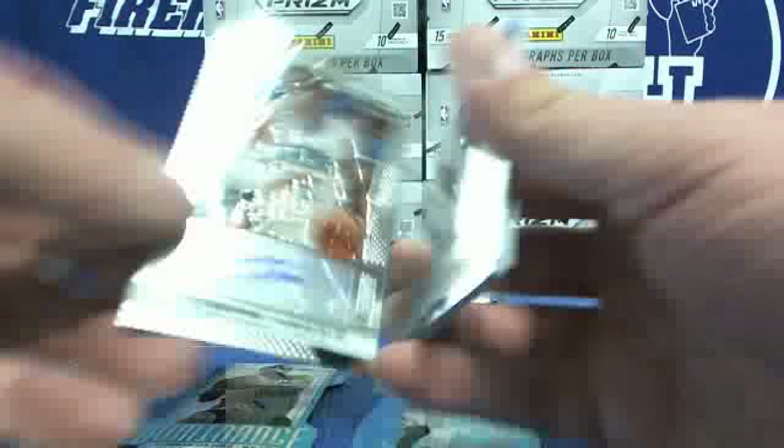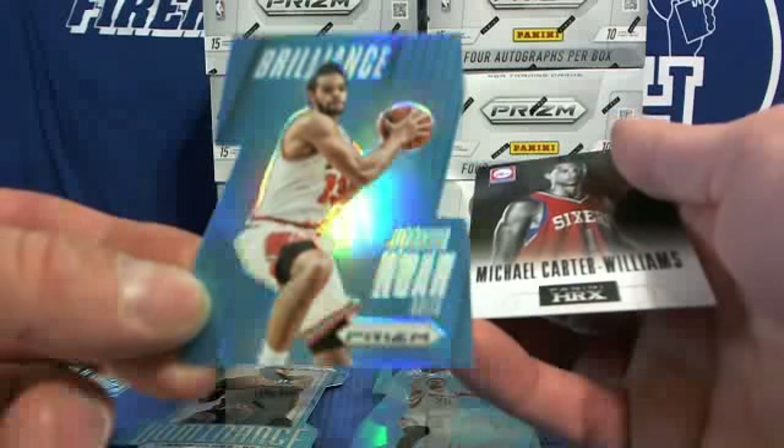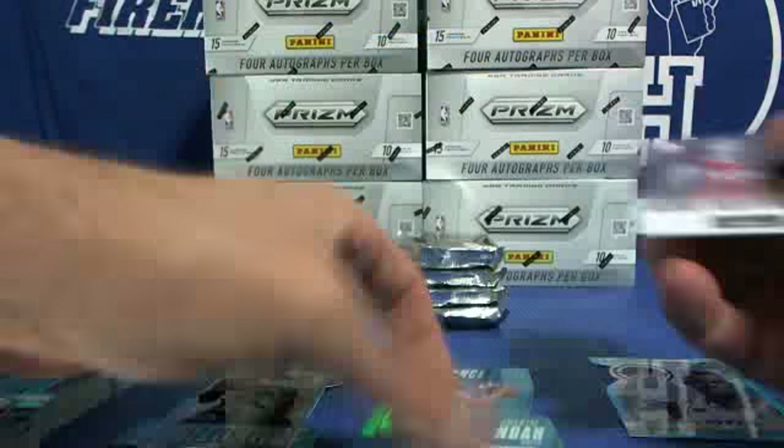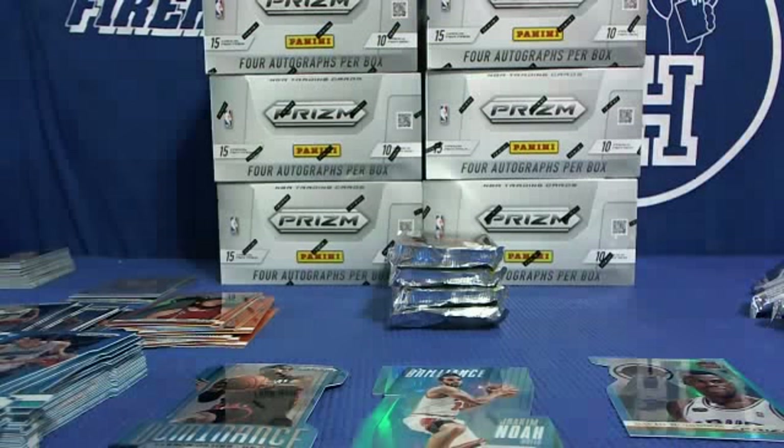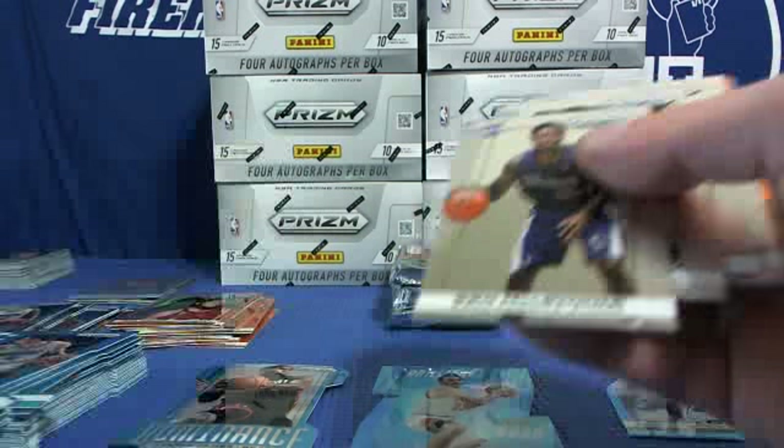Autograph — Tobias Harris, Orlando Magic. Tobias Harris, Kevin Love, Nikola Vucevic blue Magic, and Joakim Noah Brilliance. Orange.